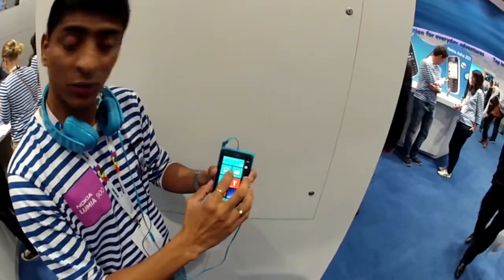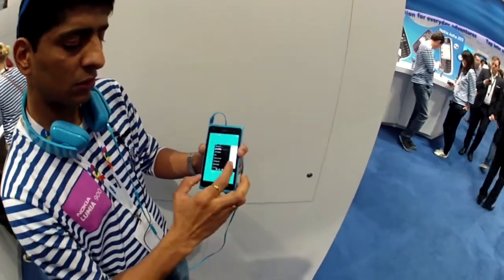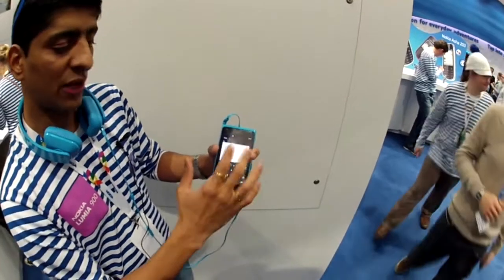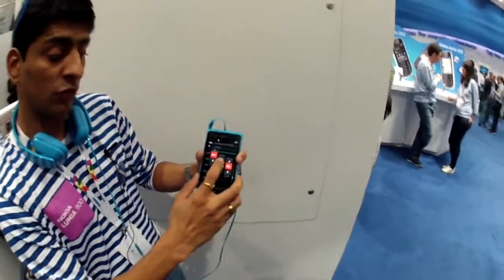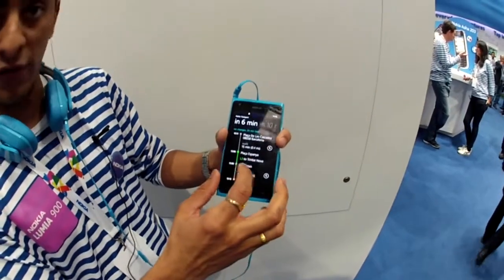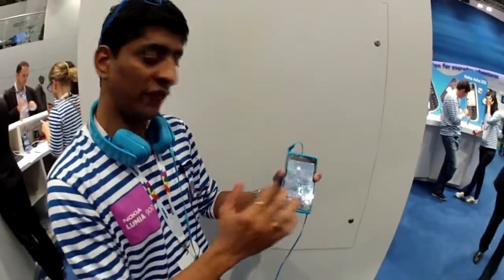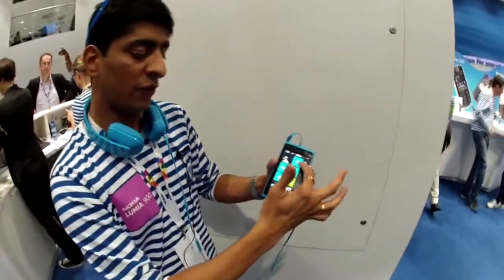There are two apps announced only at Mobile World Congress. The first is the Nokia Transport app, which lets you search for public transport routes. It works fast, gives you exact public routes, shows you which metro to take and from where, and links directly to maps to guide you to the stop — all working perfectly in Barcelona right now.